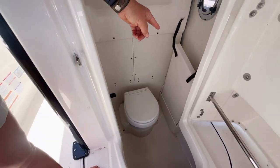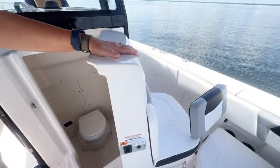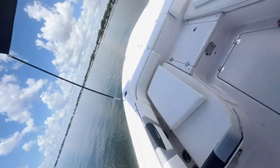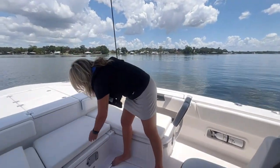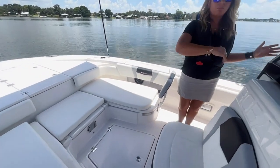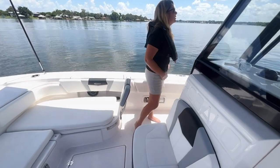Right there is the bow filler table, and when this is closed, that piece goes right here, that cushion goes right here, this cushion goes right here — so it becomes an entire huge, nice lounge area. So you have your fishing off the back and lounging up front, or it's just set up to do absolutely everything.